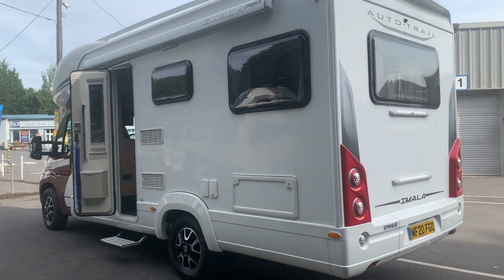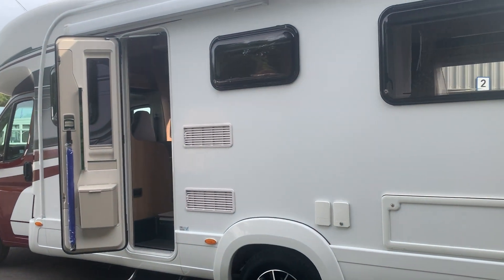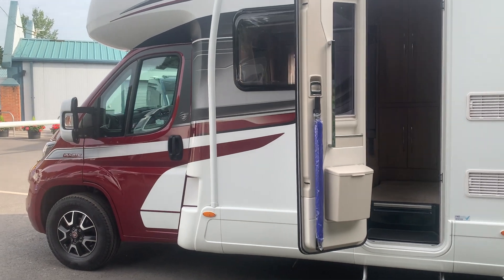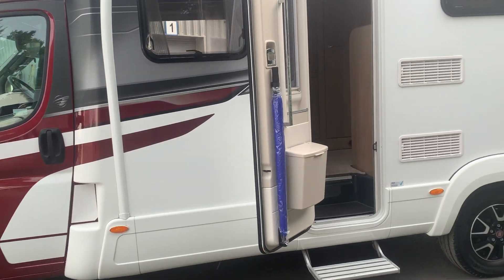This is the 2020 registered Auto Trail Imola, the 720 model. This one's done 3,500 miles and it comes with this stunning red cab — a little bit different, looks really nice.